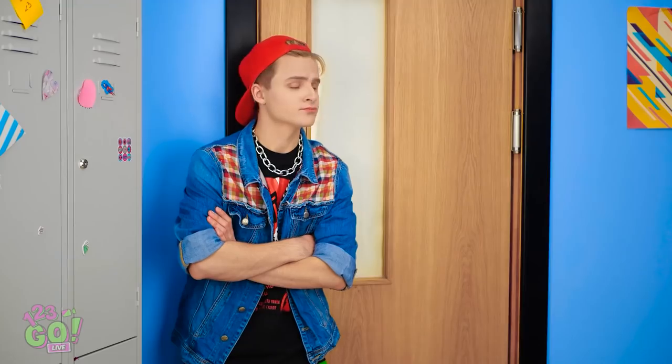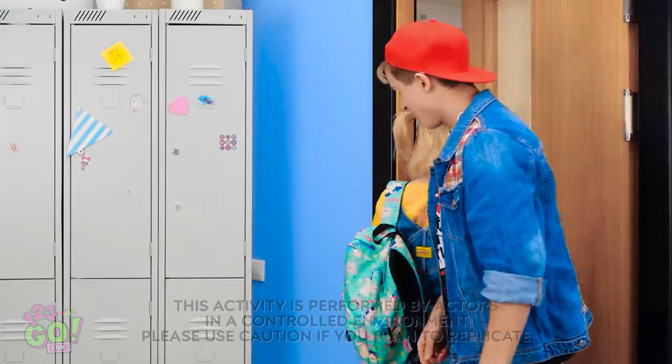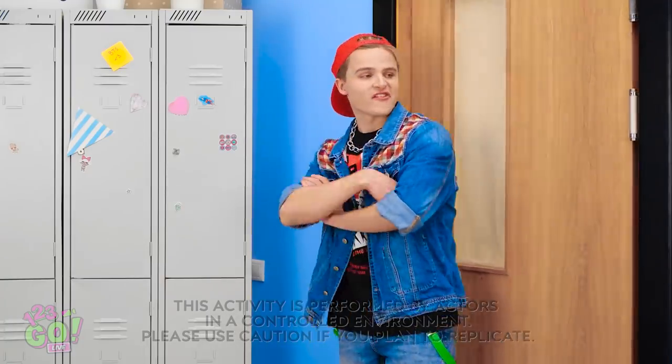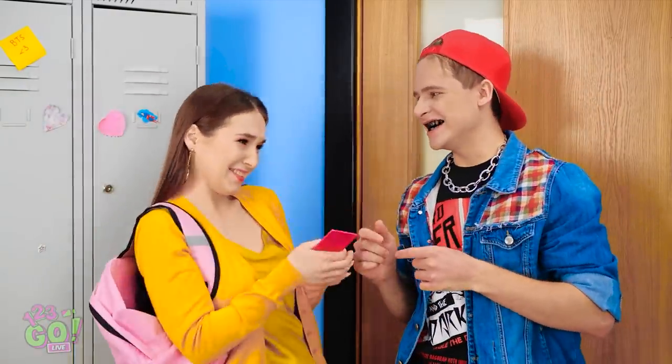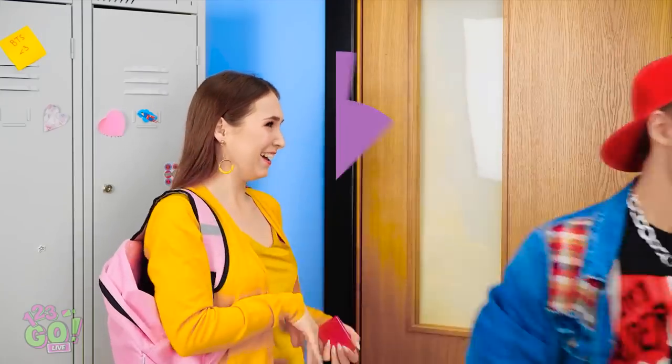Stay calm, just pretend like everything is normal. Stop right there! It's candy tax season — let me see what you've got. Well, if I have to… This is what I have. You try to sneak this past me, huh? Well, it's mine now. All right, in you go. This gumball's pretty good! Oh my gosh, Kevin! You look ridiculous — it looks like you chewed on some coal! So dumb!